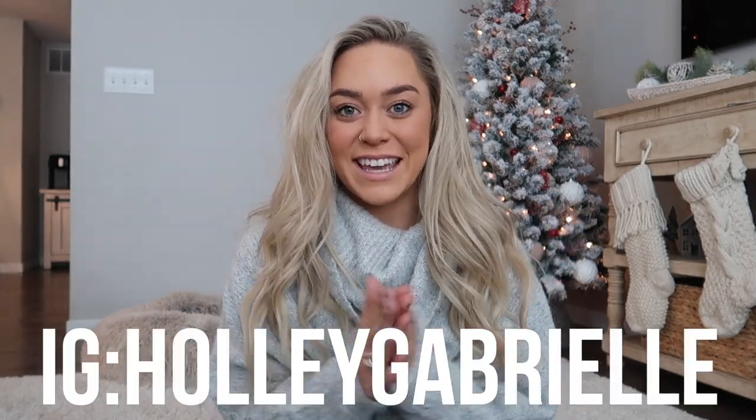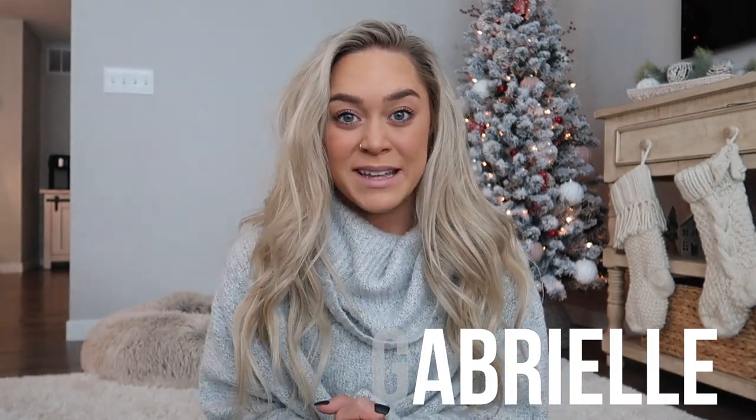Hey guys, welcome back to my channel. Today's video is so requested — I'm so excited to make this and so ready to talk about it. It's a nursing gift guide, slash female gift guide in a way. I'm more than happy to do a men's gift guide, but this one is strictly for nursing women — basically my entire audience. This video is dedicated to you. I'm so incredibly excited, so let's just get right into it because this video's going to be long.